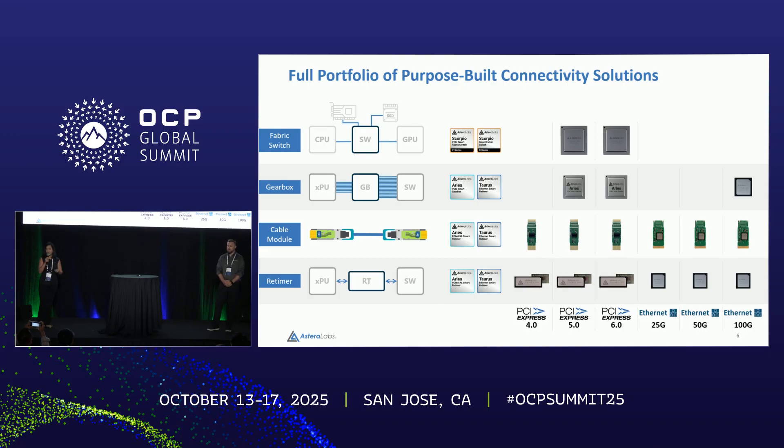Last but not least, our Scorpio AI fabric switches, architected from the ground up to service unique AI workloads and applications. The P-Series particularly services mixed AI head node traffic — GPU to switch, switch to SSD, switch to NIC. The X-Series is a very unique product with larger lane counts, servicing the back-end bottleneck for AI scale-up use cases. With that, I'll hand off the rest of the presentation to Chris Blackburn. Thank you.